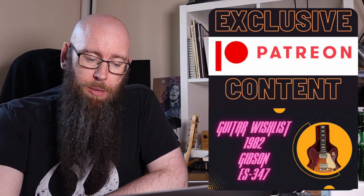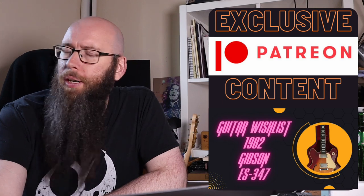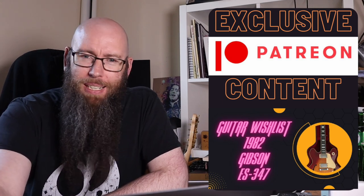Rolling on with the specs: two volume, two tone, a good quality gig bag is what they're describing it as — it looks like an Epi-Lite case to me. Indian Laurel fretboard as well. In terms of pricing, $699 in US dollars. Lefties and righties available, I should have mentioned that for all of these guitars.